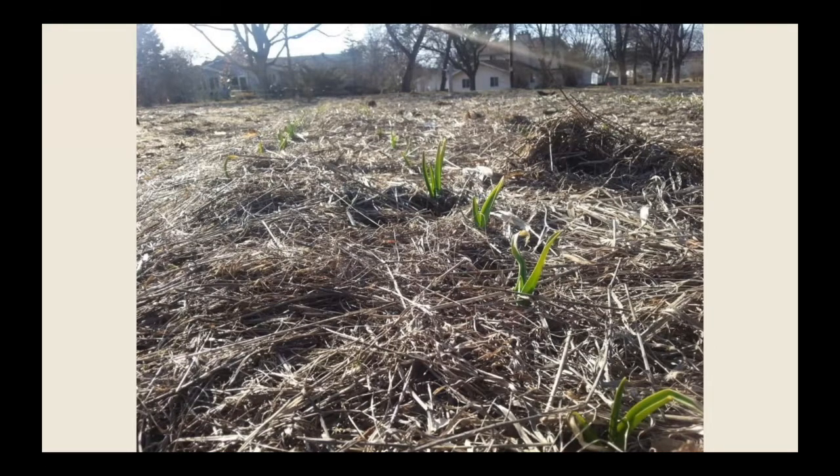A really fun thing to do with kids is go out in early spring when temperatures are starting to reach the upper forties or low fifties during the day — your garlic may start to emerge. In Wisconsin, that usually happens between mid-March and mid-April. If you've mulched very thickly, you may need to move the mulch aside to help the garlic find the light; other varieties will do that on their own. It's a really exciting time for kids to come into the garden before anything else is growing and see the results.